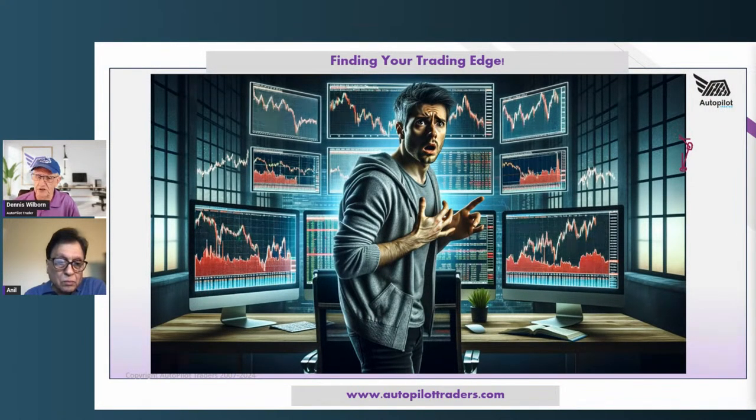Welcome everybody to Trade Your Way to Freedom. I want to say aloha to Anil — how are you weathering the storm? It's tough. A lot of my stocks have stopped out and I'm not in a hurry to buy anything new.